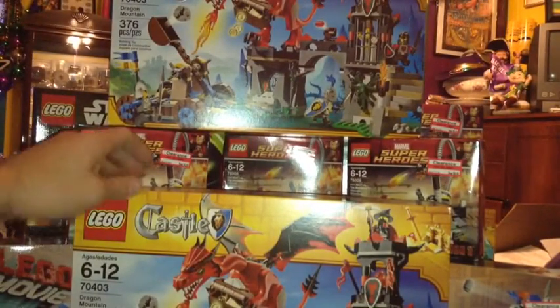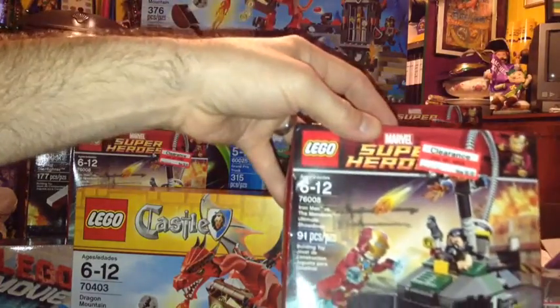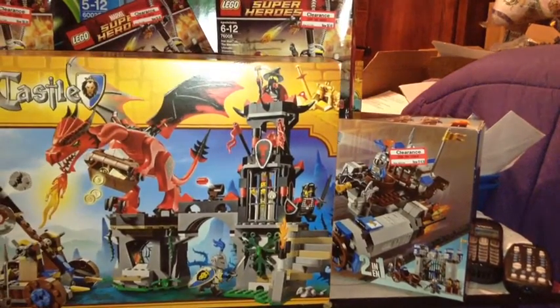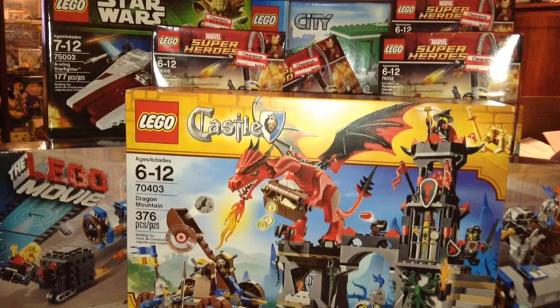So that's my haul, guys: two Castle Dragon Mountains, four Iron Man Ultimate Showdowns, two Grand Prix Trucks, two Castle Cavalry movie sets, and three Star Wars A-Wing Fighters — everything was 50% off. I'll be parting out most of these. If you see something you like, send me a message and I'll try to get it in the store. Tell me what you think — which set should I part out first, which one do you like best?